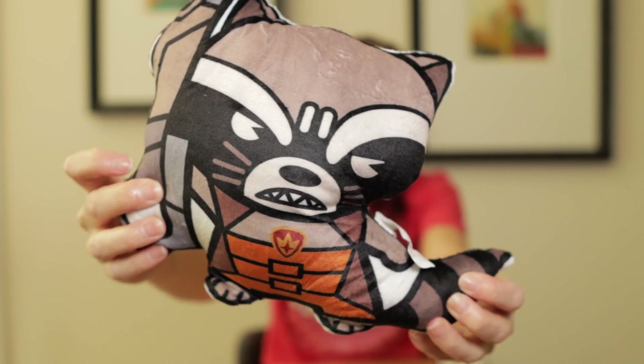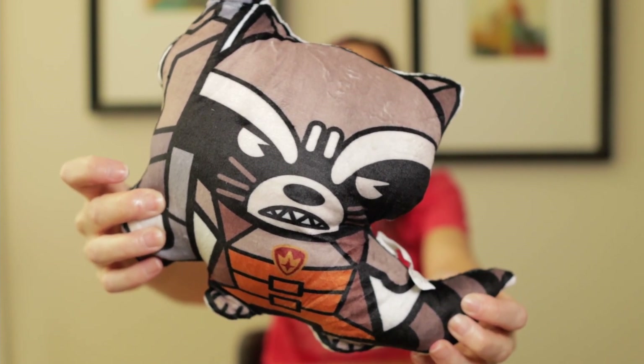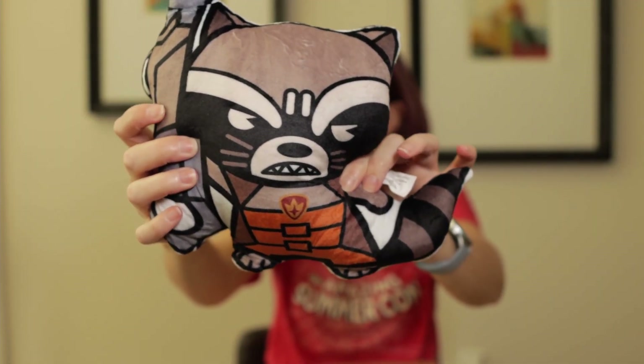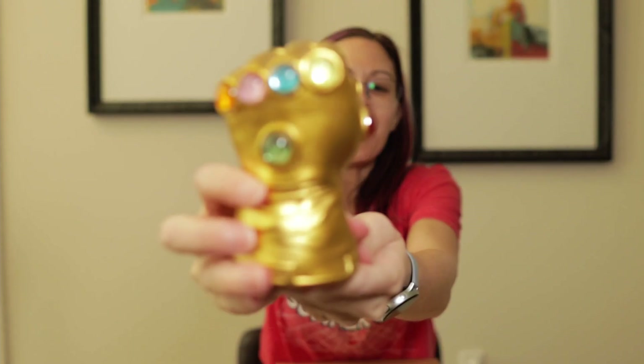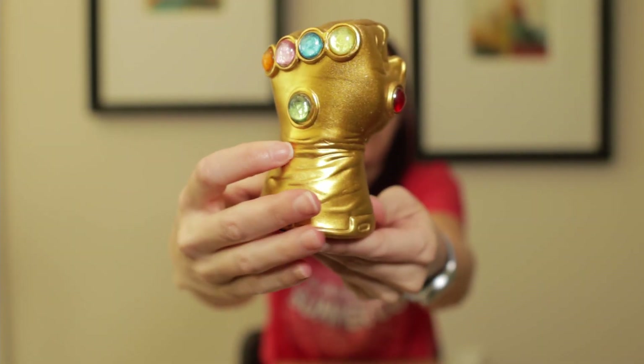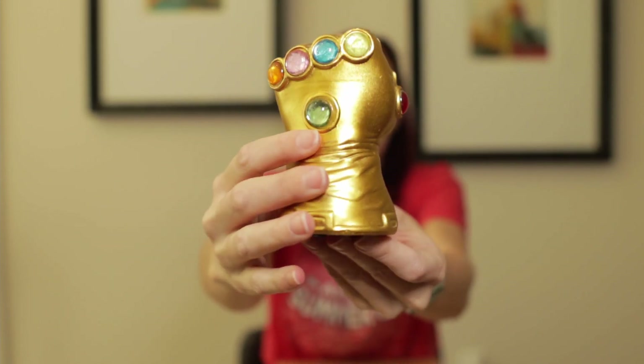This is too cute — it's an angry Rocket Raccoon holding his gun pillow. I'm not sure if I will use it, but it is adorable. And this is my very own Infinity Gauntlet, complete with all of the stones. So don't mess with me — I am all powerful.